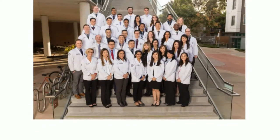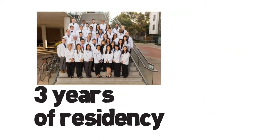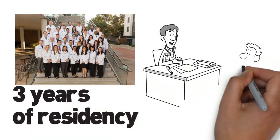With four years of medical school and three years of residency, you are prepared to comprehensively care for your patients.